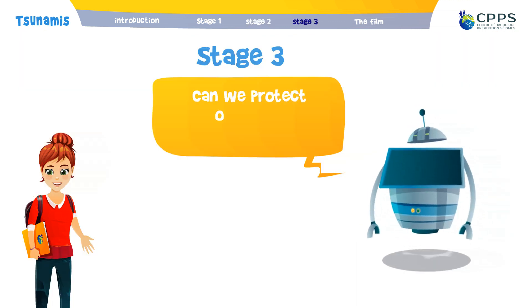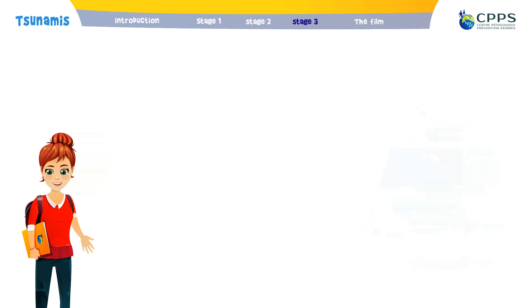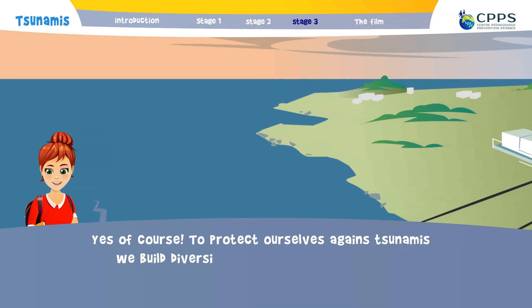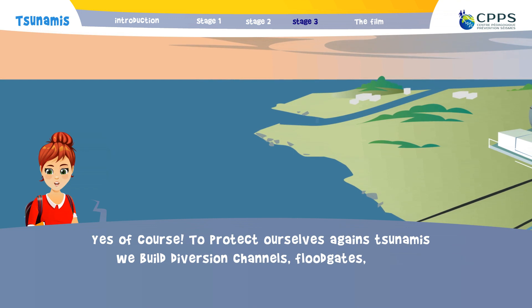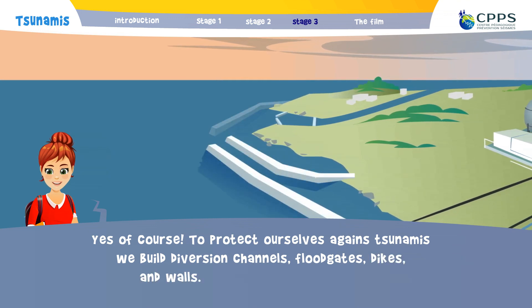Can we protect ourselves against tsunamis? Yes, of course. To protect ourselves against tsunamis, we build diversion channels, floodgates, dikes and walls.